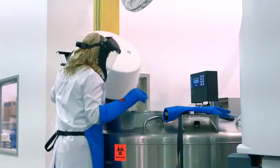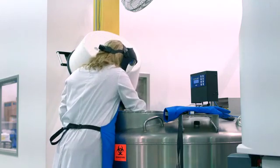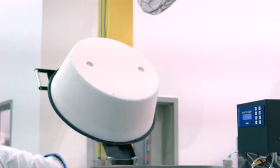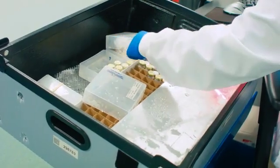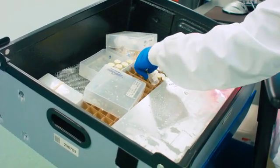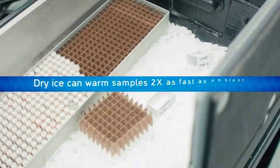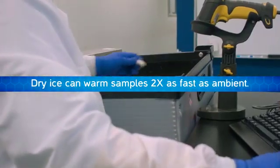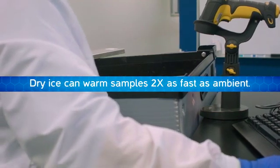One thing that people don't think about is that that material is 110 degrees warmer than the sample that they're putting in it, and if you combine that with the sublimation of the dry ice, you can often get a warming effect which is two to three times what you would experience by putting a tube on basically just a bench.